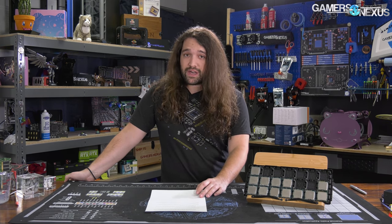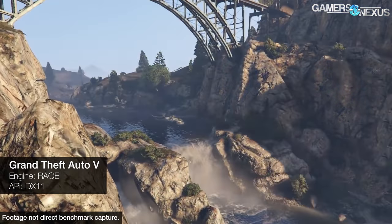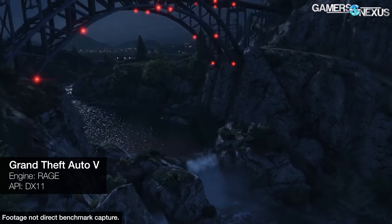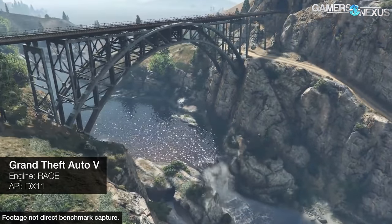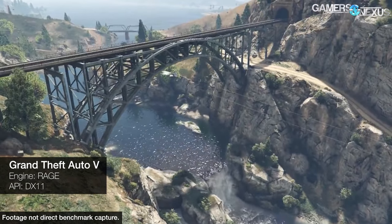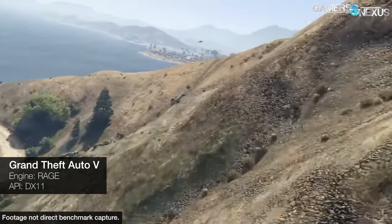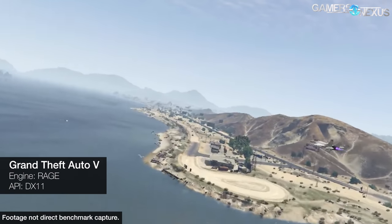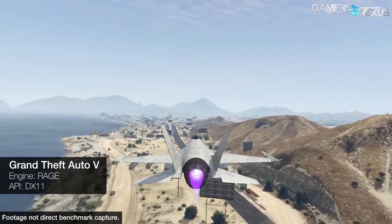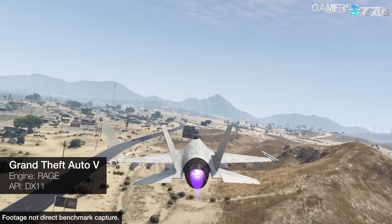GTA V is a great game to start with for this specific benchmark because it's old enough to have been new when several of these CPUs were still coming out. We'll start with just a breakout chart highlighting the key i5 CPUs: the 2500K, 3570K, 4690K, 6600K, 7600K, 8400, and the 9600K.